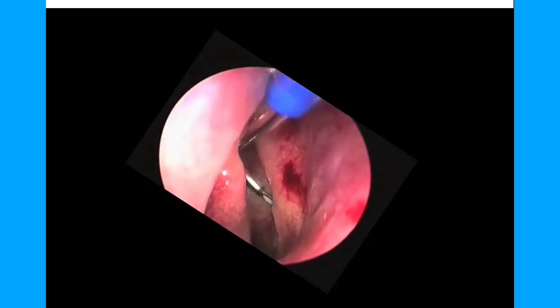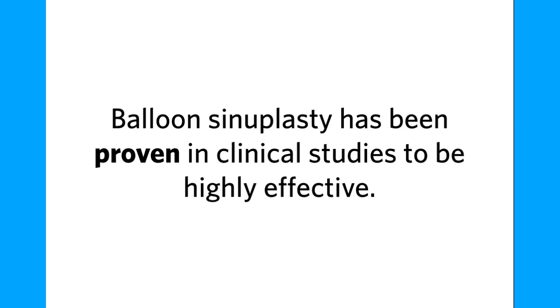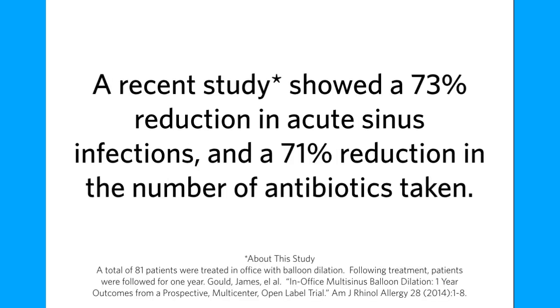The balloon is simply inserted, dilated in order to expand the sinus opening, and then removed. Balloon sinuplasty has been proven in clinical studies to be highly effective. A recent study showed a 73% reduction in acute sinus infections and a 71% reduction in the number of antibiotics taken.